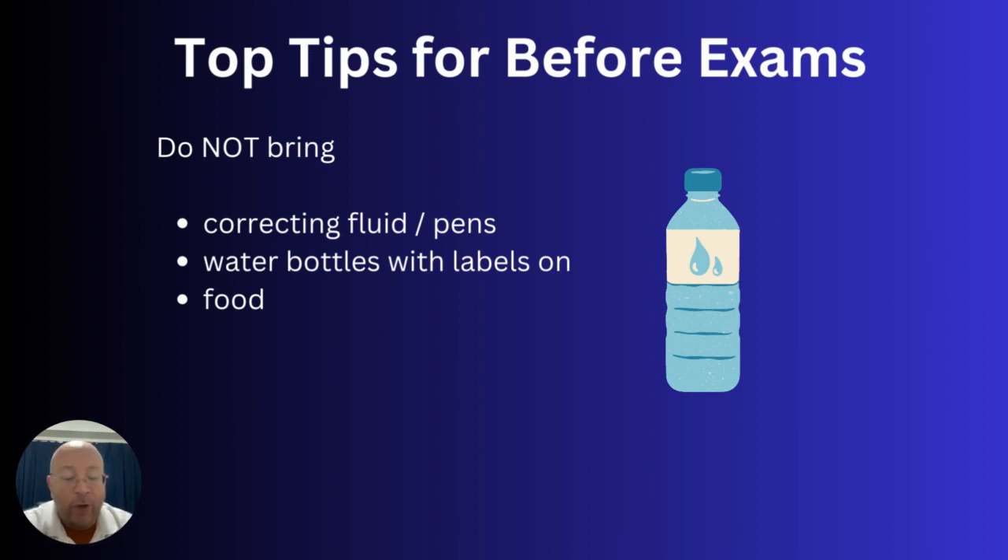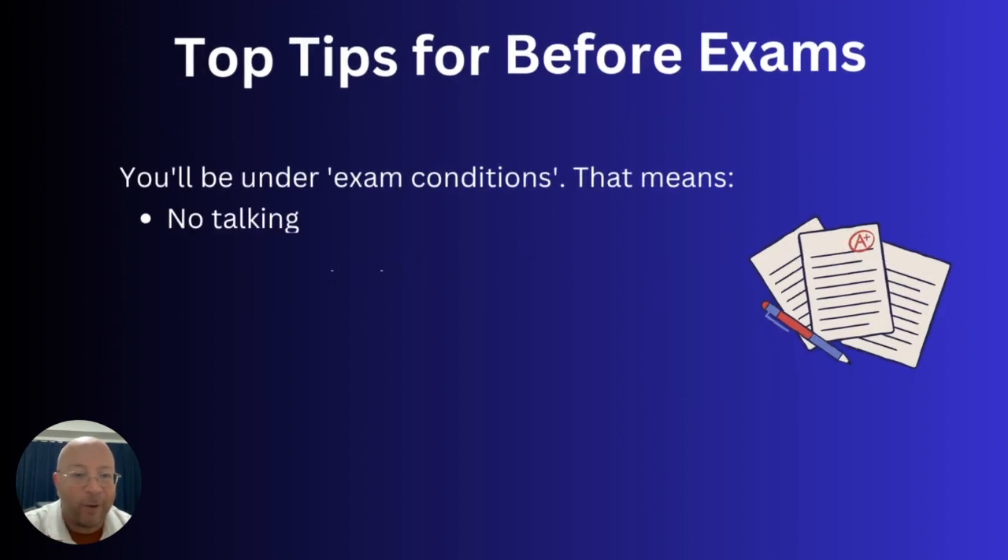Some things you're not allowed to bring in: correcting fluid, Tipp-Ex, or any kind of white-out — definitely not allowed. Water bottles are allowed but you must remove the labels. You can't bring food in unless it's for a medical reason, in which case you'd need to tell your coordinator in advance. Some people bring in lucky mascots — that's okay, but they do need to be passed to your coordinator to check.